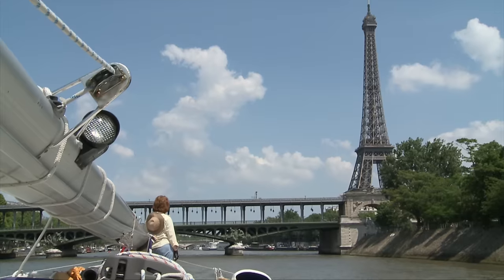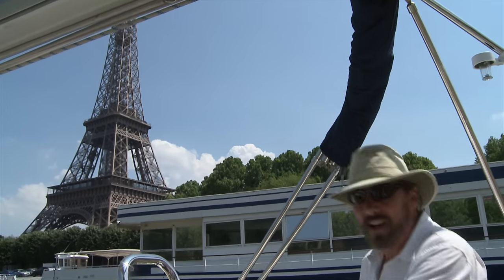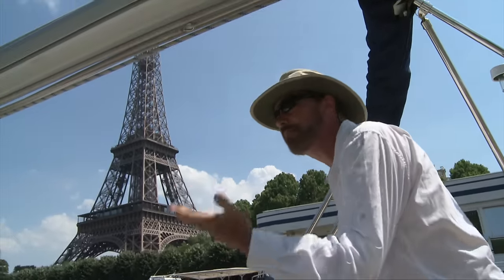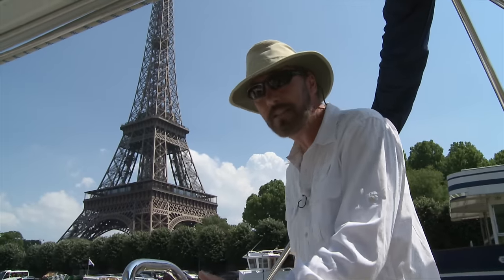It was funny – we'd been winding our way through all these little canals approaching Paris, and all of a sudden we came around the corner and there was the Eiffel Tower. It came out of nowhere, it really kind of surprised us. Very exciting. I did not know that you were so close to the Eiffel Tower when you came through Paris on a boat. This is the standard route in after we've come all the way from the English Channel and five days up the Seine.